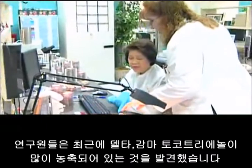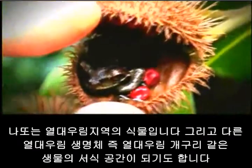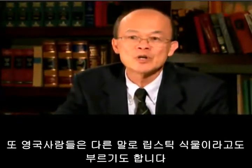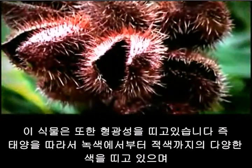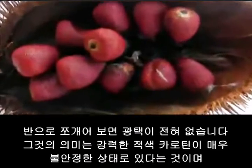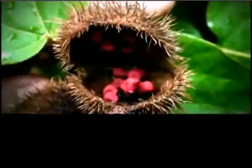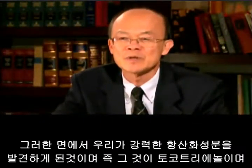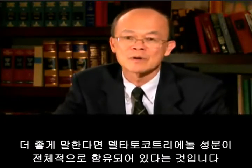Researchers have recently discovered that the highest concentration of delta and gamma tocotrienol is contained in the annatto fruit, found in the Amazon rainforest. The annatto is a rainforest plant that cohabitates with other rainforest creatures like the rainforest frog. The British call this plant the 'lipstick plant' because it contains an intense red carotene color. The plant is also phototrophic, meaning it follows the sun and changes from green to red. When the pods open, there is no flesh, meaning the intense red carotene — which is very unstable — must have something to protect it.